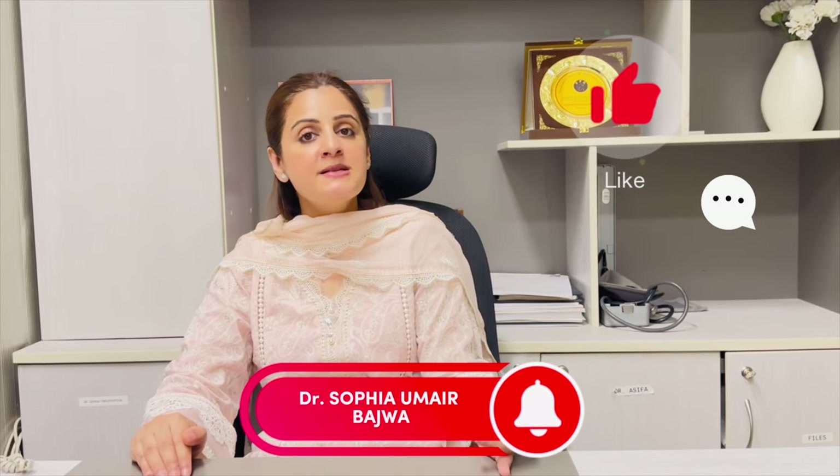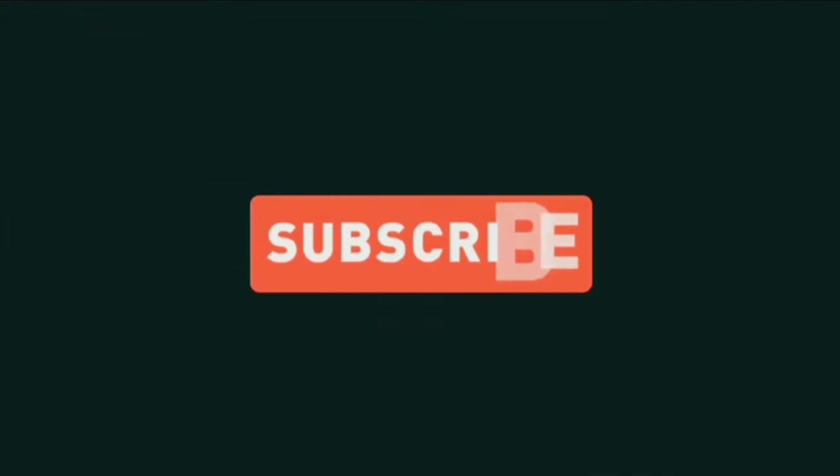If you like this video, please like, comment on my video, and subscribe to my YouTube channel. If you want me to make a video on a specific topic, you can write that in the comments too. Thank you.